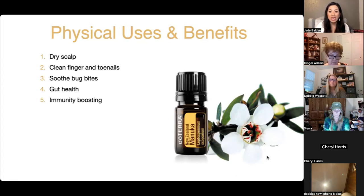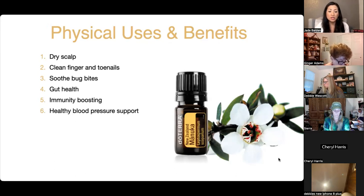Manuka is immune-boosting — add it to your immunity blend or diffuse it. It also supports healthy blood pressure. I feel its key quality is cleansing: when things are cleaner, your body functions better, including all the vitals. For healthy gums, swish with a couple of drops of Manuka, or use it with coconut oil for oil pulling, then spit it out.